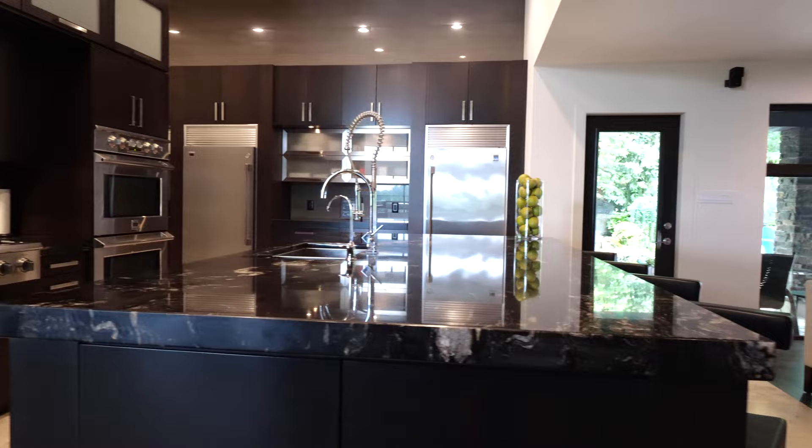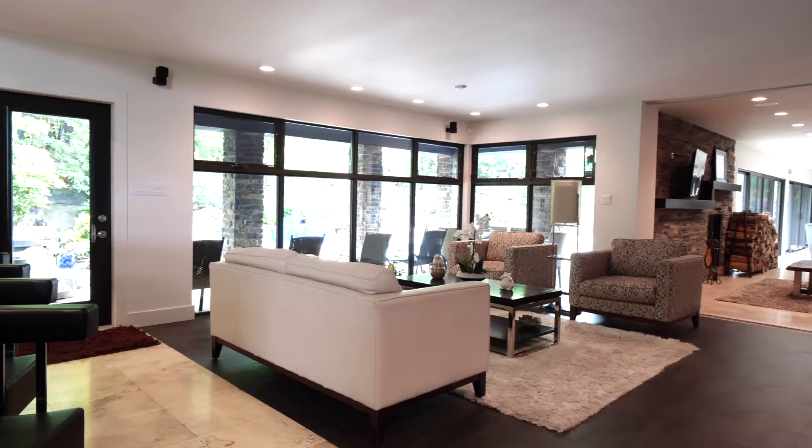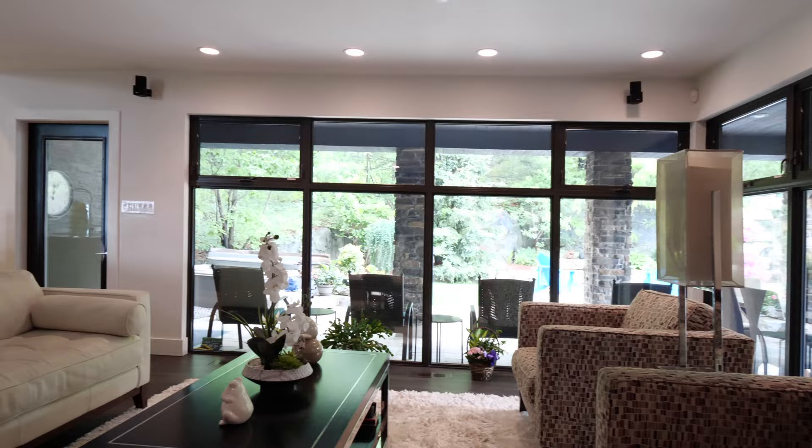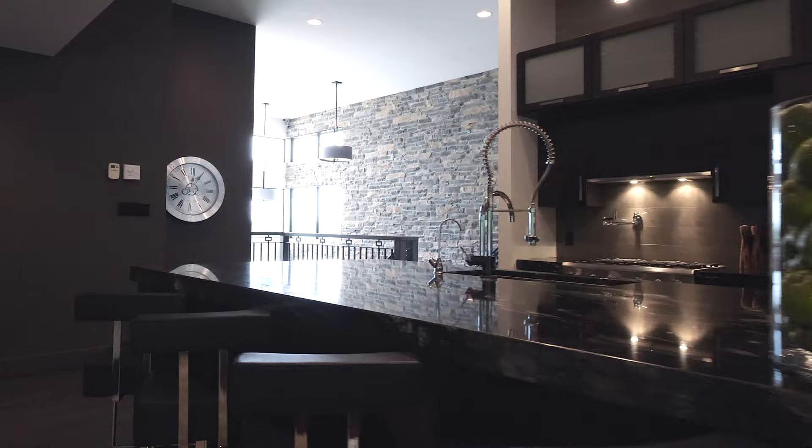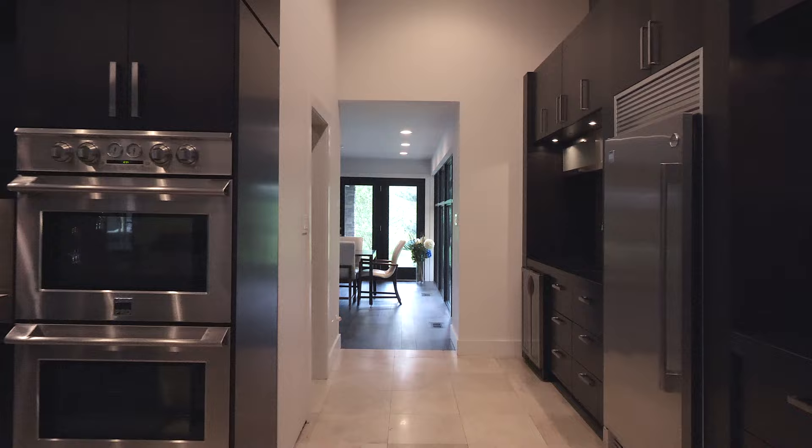This gourmet kitchen has floor-to-ceiling solid walnut designer cabinetry and a beautiful island with leather-pressed granite countertops with waterfall edge. For quieter times, enjoy the sitting area near the kitchen for conversation and coffee. The professional appliances included make cooking a joy, and a full-size pantry room keeps it all organized and functional.